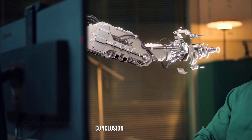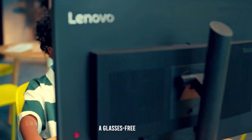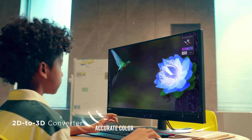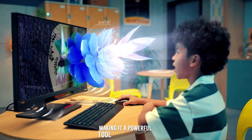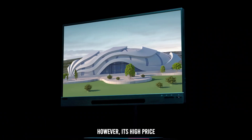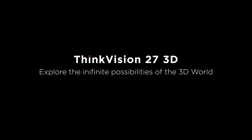Conclusion. The Lenovo ThinkVision 27 3D excels in delivering a glasses-free 3D experience alongside high-resolution, accurate color reproduction, and solid build quality, making it a powerful tool for creative professionals. However, its high price and limited brightness may be drawbacks for some users. Thank you for watching and we will see you in the next video.